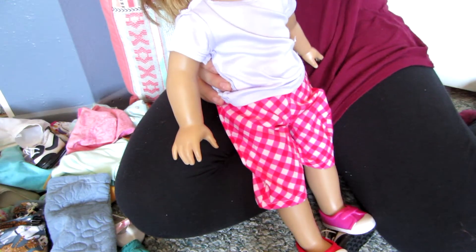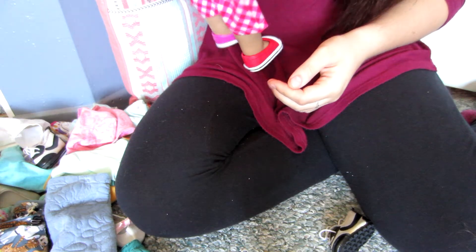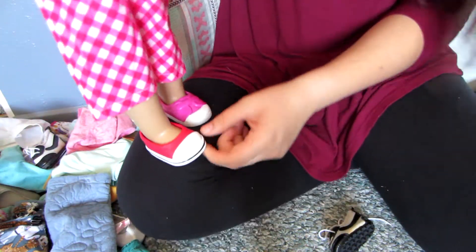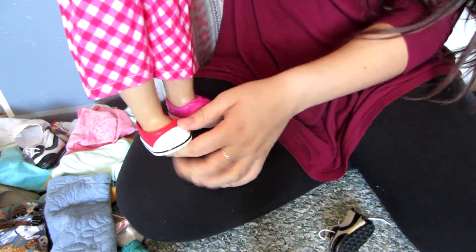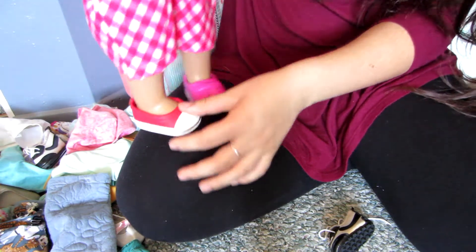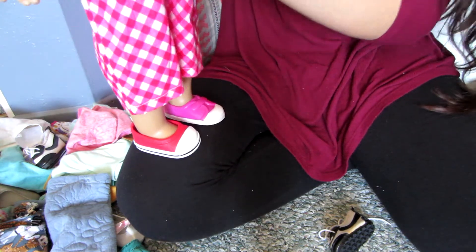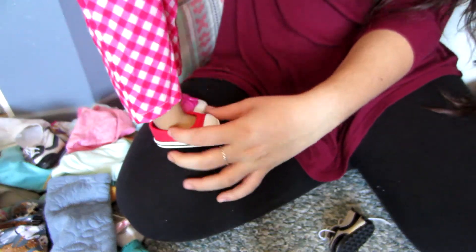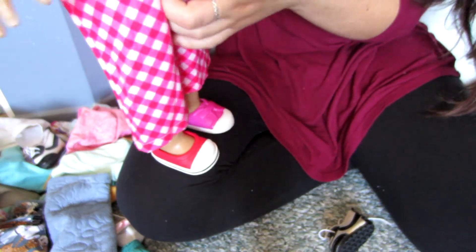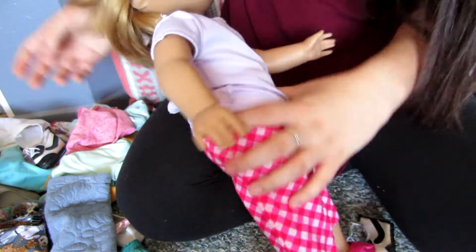Now it's time for the reveal. Oh, that's interesting. She has a red shoe and a pink shoe. I think they're both from Our Generation, though — let's see if they're the same brand. Then she has these pink checkered highwaters — like, they're not really capris, they're not really pants. And this purple shirt that is, in fact, inside out. No wonder why it's a little weird.